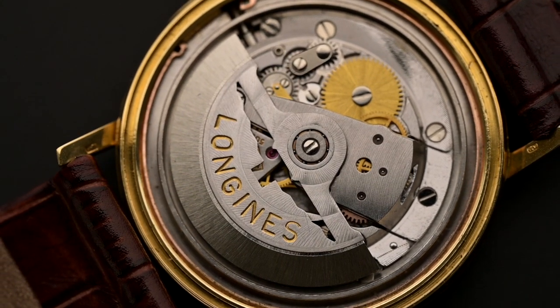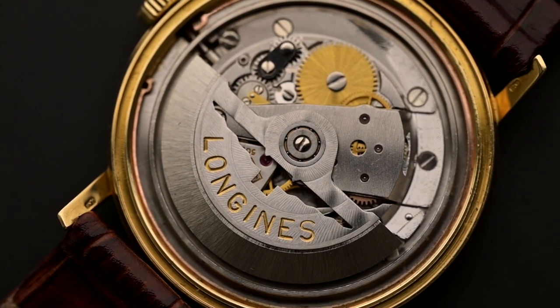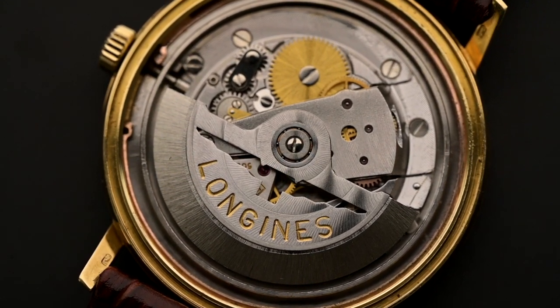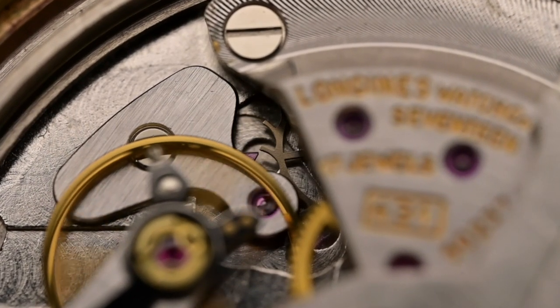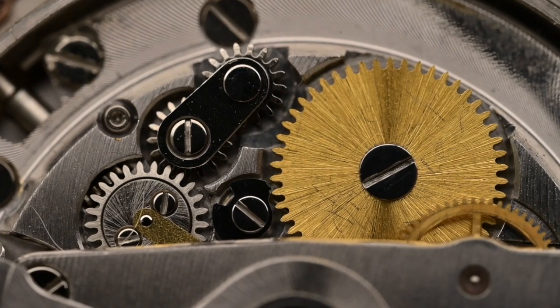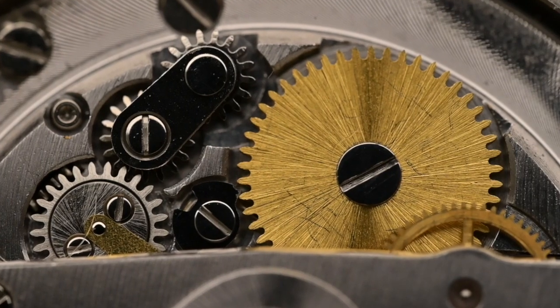At first glance, the high rate makes them more accurate, but for the first movements this accuracy came at a price. The first high-beat watch was produced by Girard-Perregaux in 1965, but the power reserve was too low to be practical. To achieve this faster rate, 21 teeth were used in the escapement wheel instead of the usual 15. The mainspring had to be stronger, and more wear and stress was put on the movement. The movements consumed more power, lowering the power reserve, and even oiling was a problem as the speed of rotation could throw oil off the parts.